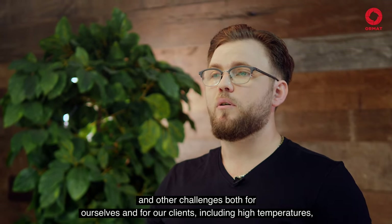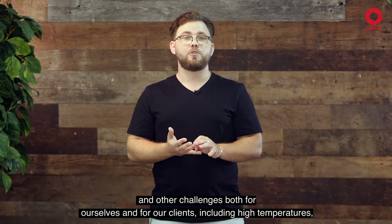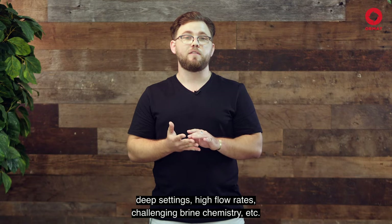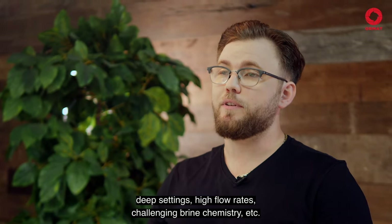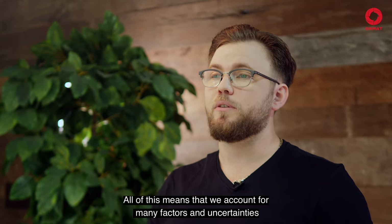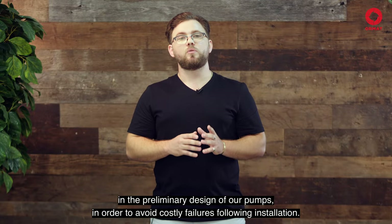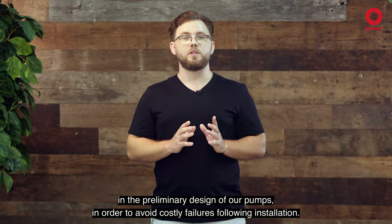This diverse base of in-house expertise enables us to adapt to new and existing well constructions and other challenges, both for ourselves and for our clients, including high temperatures, deep settings, high flow rates, challenging brine chemistry, etc. All of this means that we account for many factors and uncertainties in the preliminary design of our pumps in order to avoid costly failures following installation.